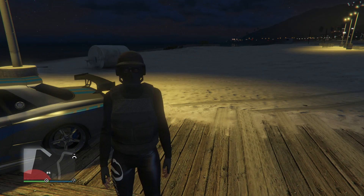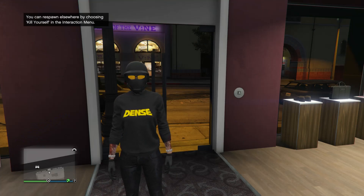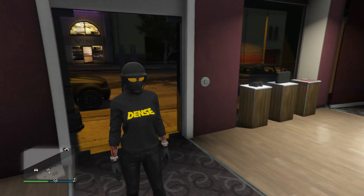That's basically it for this outfit — go back to the clothing store, save it on whatever slot you want. Now we're going to work on the fifth and final outfit.